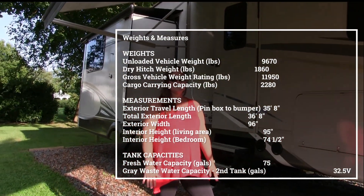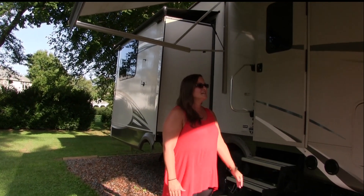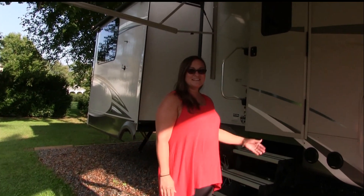It's approximately 12 foot 6 tall — that depends on when we're actually hooked up to the truck, it is a little bit taller. Right now it stands at about 12 foot 6. Come on in, I'll give you a tour!